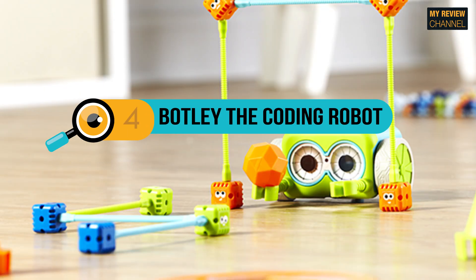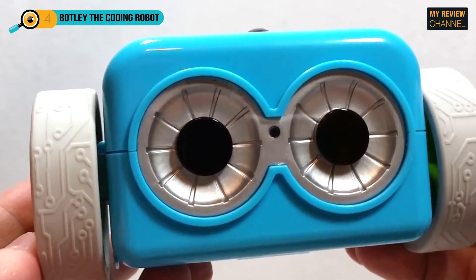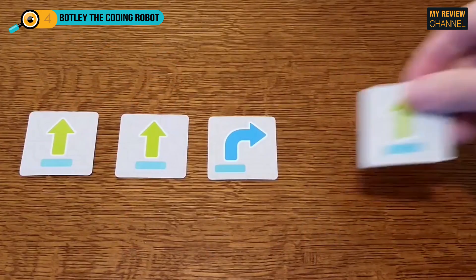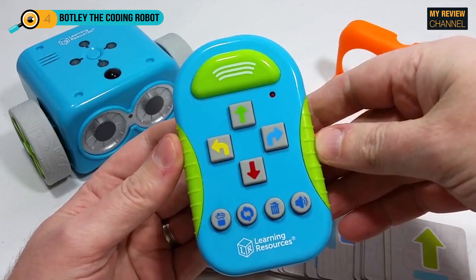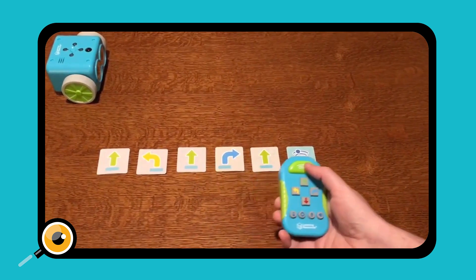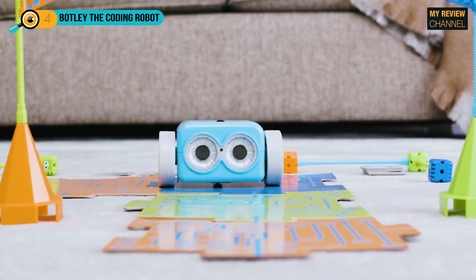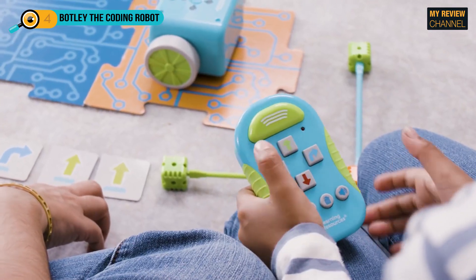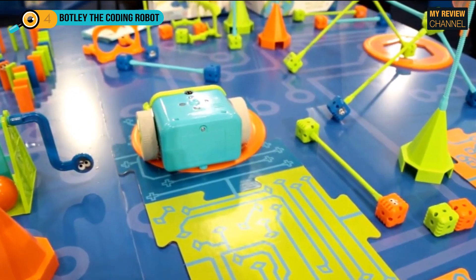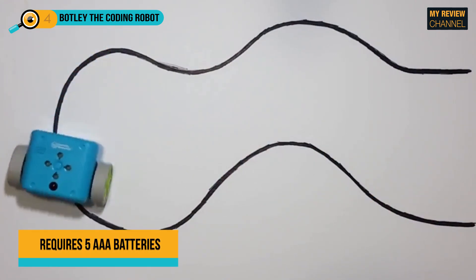Fourth on our list is Botly the Coding Robot. This robot is affordable and cute and more suitable for younger kids. The set contains 45 pieces but doesn't require assembly. It can help kids aged 5 to 8 learn early STEM skills while playing and having fun, enhancing critical thinking and problem-solving through basic coding via active play. Botly offers completely screen-free coding and does not require any phone or tablet. It has an easy-to-use remote programmer that transmits commands. Botly has good directional control, is flexible in navigation, can detect objects in obstacle courses, follow looping commands, and be programmed with if-then logic. It also comes with detachable robot arms and 42 coding cards. It requires 5 AAA batteries, not included.